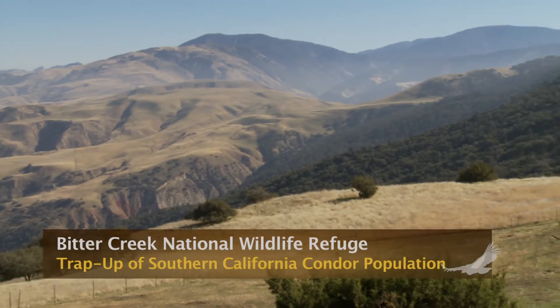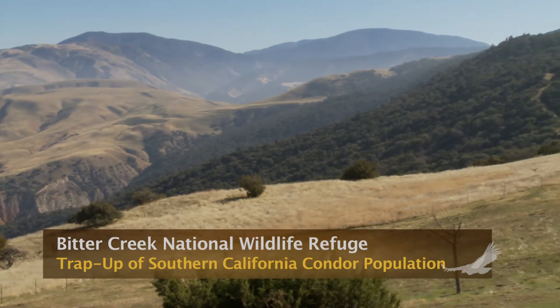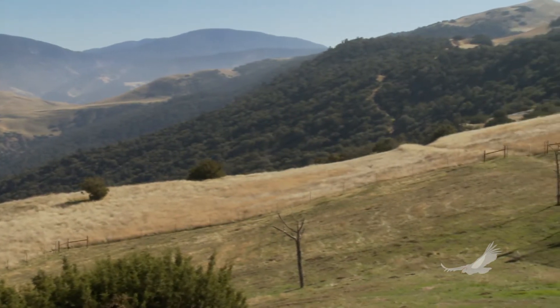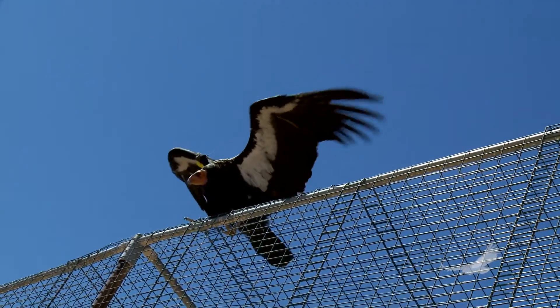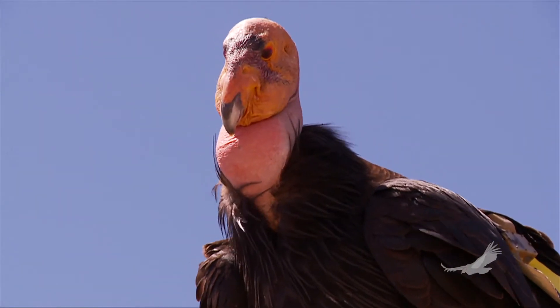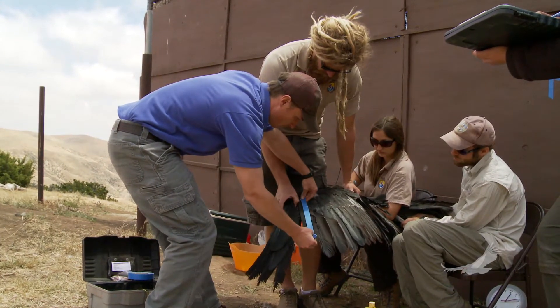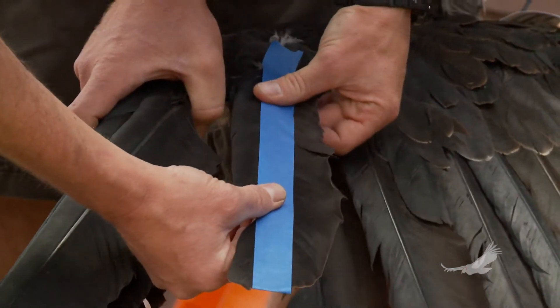Each spring and fall, all of the free-flying condors in California are trapped for health evaluations. Were it not for the lead issue, these human interactions would be far less frequent. The trapping events are also an opportunity to acquire samples from the birds that inform scientific research.